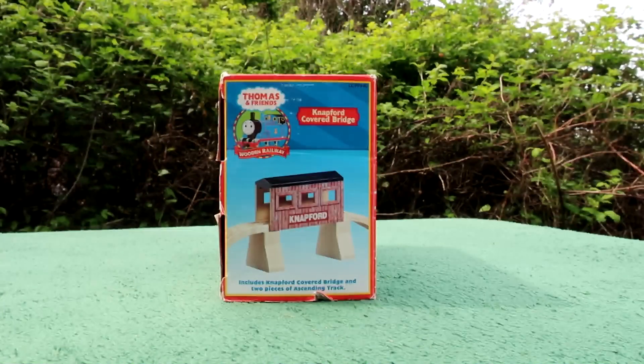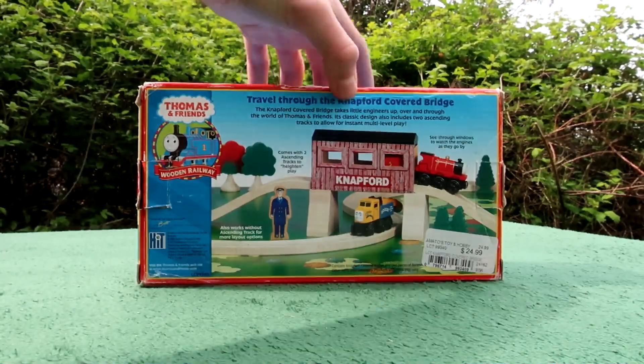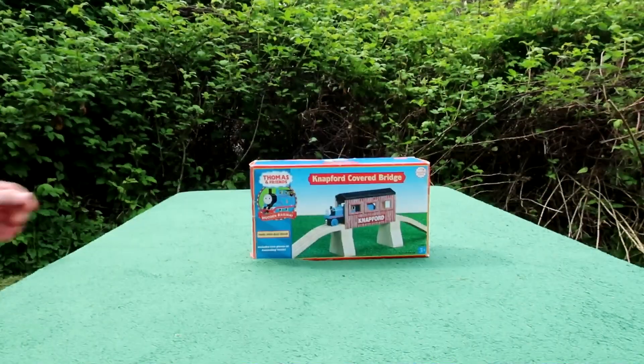Hello, I'm Wooden Toby, here to review the Thomas Wooden Railway Knappford Covered Bridge. Let's go ahead and open it up.